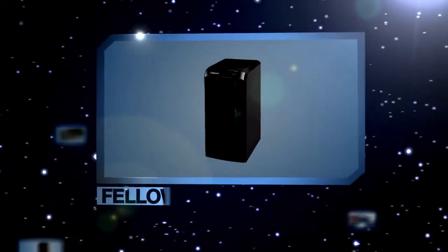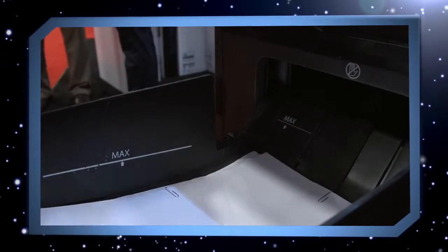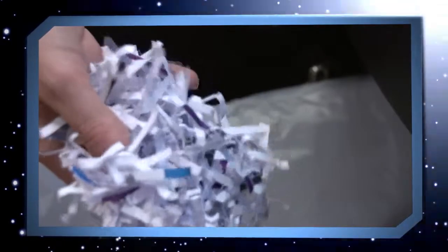For the innovation of the year, Fellowes with their AutoMax Shredder. Worked very hard on the product and our consumers love it, so I think this is a perfect example of everyone showing their support of the product line. The fact that you can truly dump all of your papers and your documents in there, close the drawer and walk away — it's like magic.